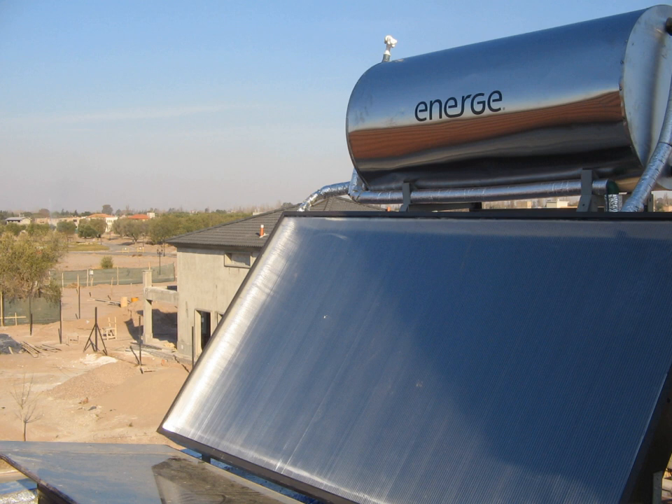Solar thermal collectors are classified by the United States Energy Information Administration as low, medium, or high temperature collectors. Low temperature collectors are generally unglazed and used to heat swimming pools or to heat ventilation air. Medium temperature collectors are also usually flat plates but are used for heating water or air for residential and commercial use.